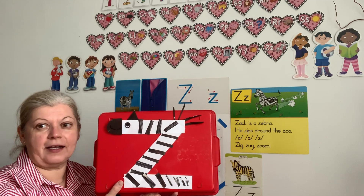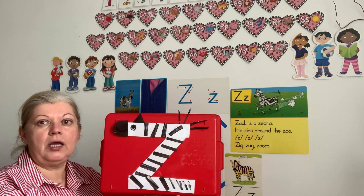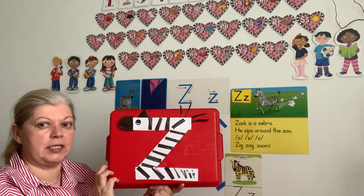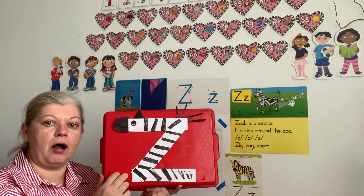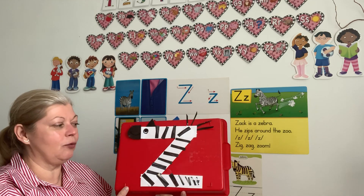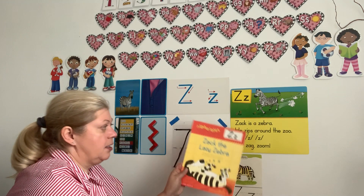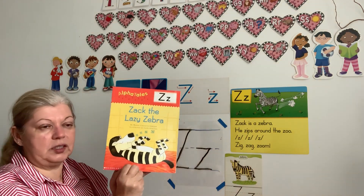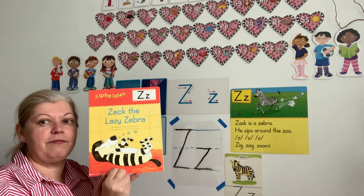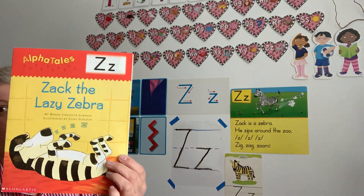Please make Zach the zebra — or maybe your zebra will have a different name. If you choose a different name for your zebra, please let me know. I am so anxious to see all the zebras coming to our school very soon. I only hope they're not as lazy as Zach and don't sleep all day long. I hope they will have some fun together. Have fun making your zebra, and see you soon! Bye bye.